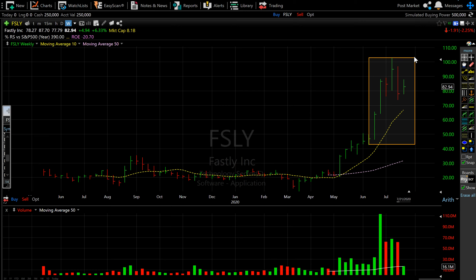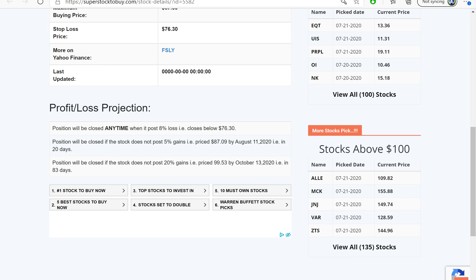It might very well come down and test the 10-week moving average, but let's see. Let's switch back to the website.